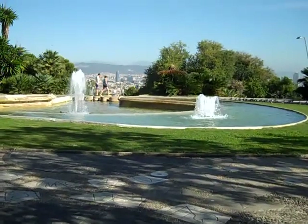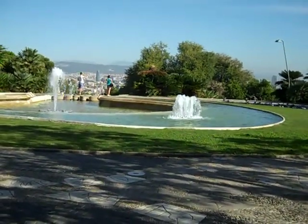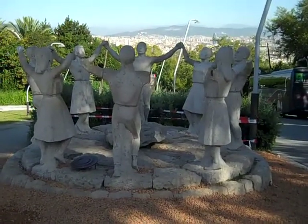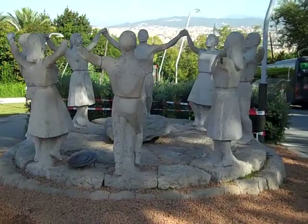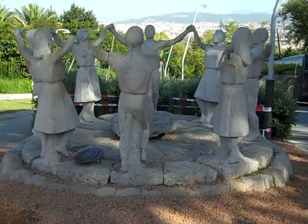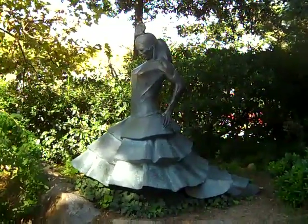A fountain with a view at the base of the castle of Montjuic — and a lot of pigeons too. This is art at the base of the castle: a monument to the Sardana Dance, the national dance of Catalonia. A monument to Carmen Amaya, one of the most famous flamenco dancers.